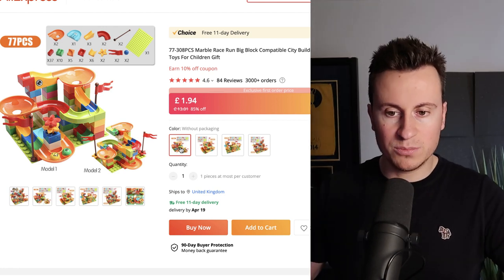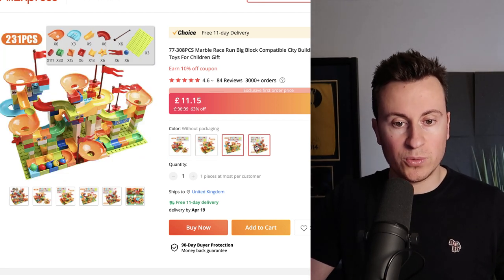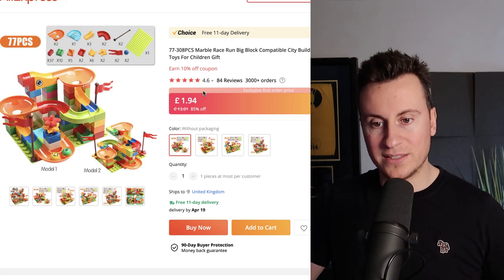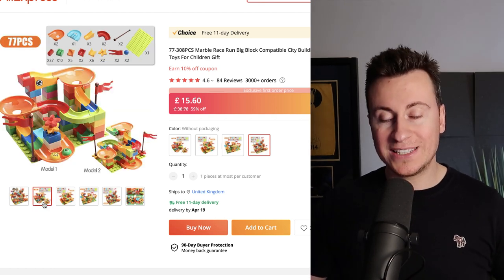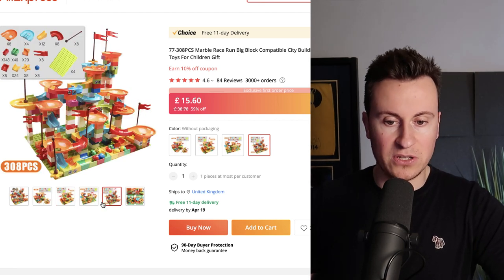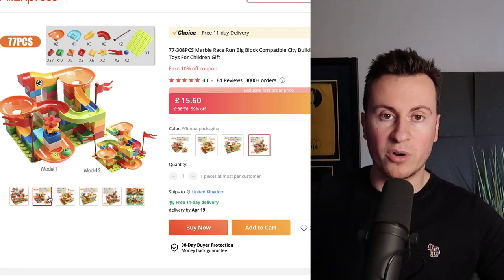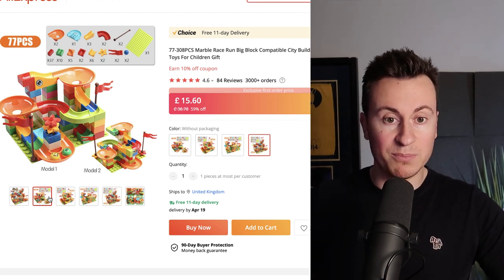What's really good about this product is it lends itself to a natural upsell for your customers. You can have a super low attractive price to get them in, then upsell to a bigger package. The cheapest option is £1.94 with free 11-day delivery for 77 pieces, and you can work your way all the way up to a monster set of 308 pieces. The way it works is you get building blocks, slides, twists and turns, and you build your own roller coaster-type slide where you put the marble in at the top and it races down to the bottom.